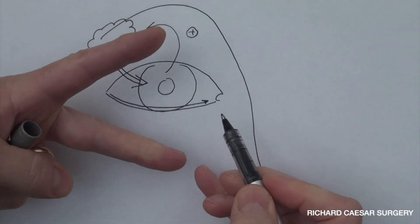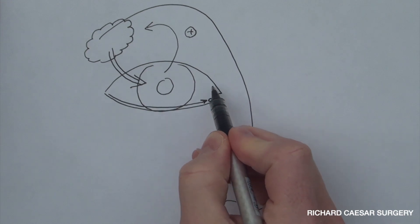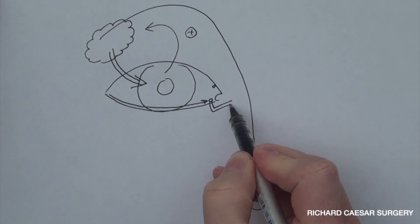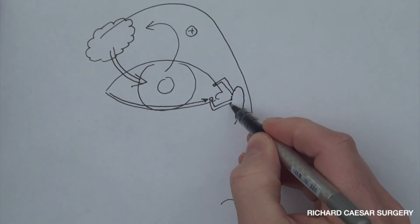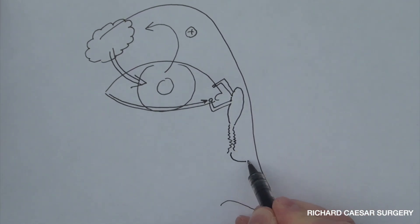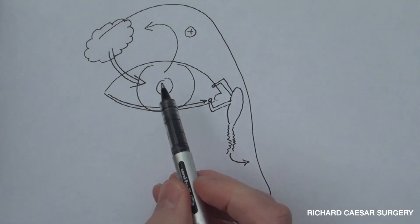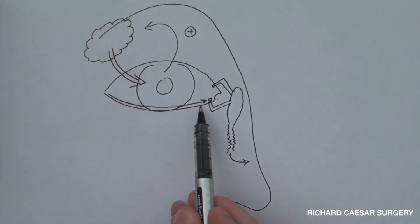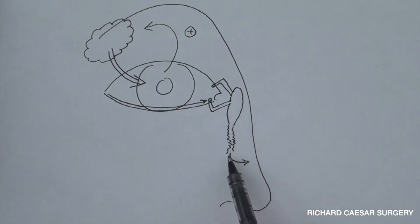That water then flows along your lower eyelid — you can imagine your lower eyelid as being a gutter. Your upper and lower eyelids blink, and with each blink that squeezes and squeegees the water towards two little plug holes: one in your lower eyelid and one in your upper eyelid. These two plug holes go into two tubes, and these two tubes go into your tear sack, which then goes through a narrow bony canal out into your nose.